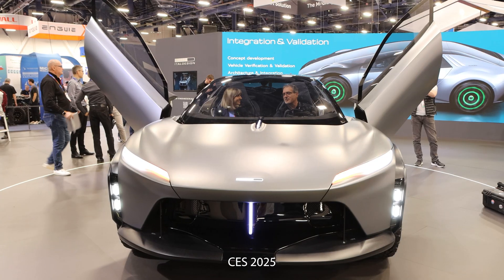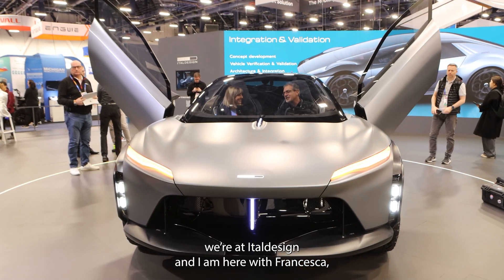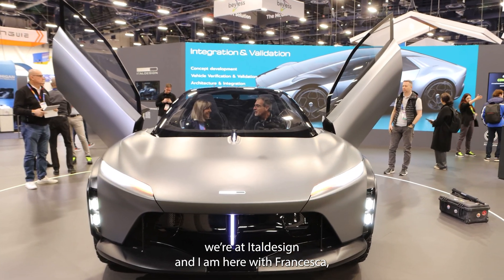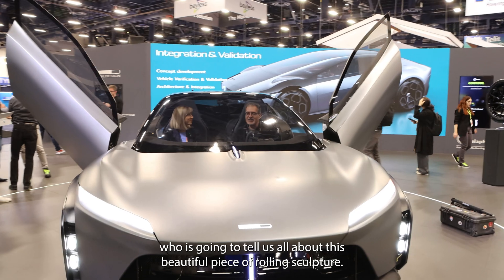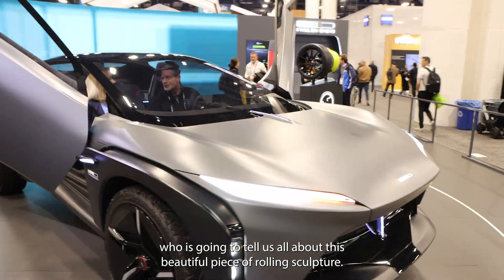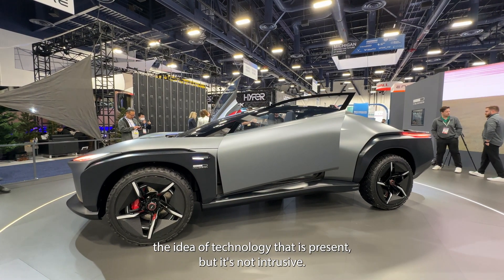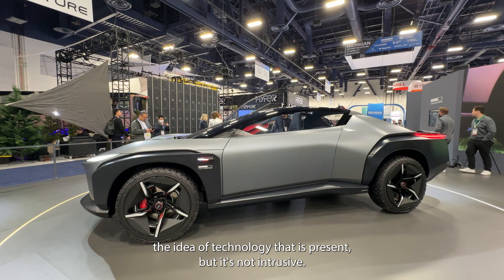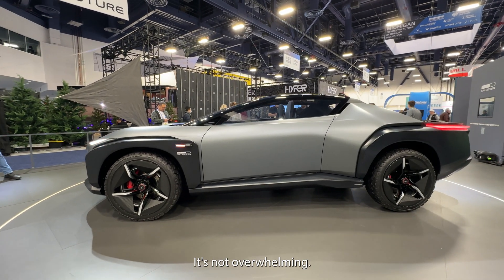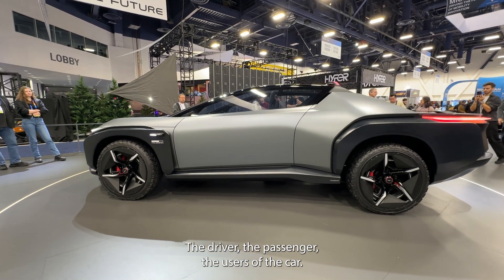CS 2025, last day — we finally caught up with the design team, and I am here with Francesca who is going to tell us all about this beautiful piece of rolling sculpture. Basically, we wanted to communicate the idea of technology that is present but not intrusive — not overwhelming the driver, the passenger, or the users of the car.